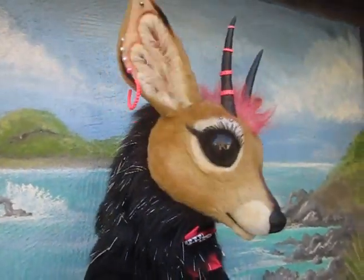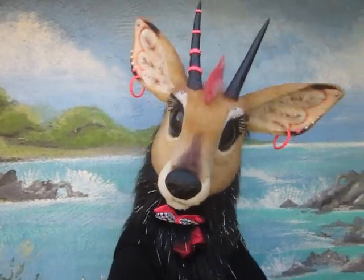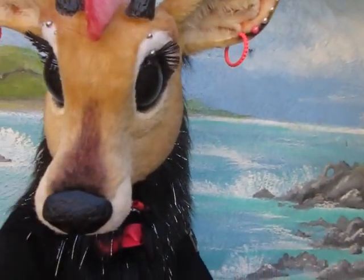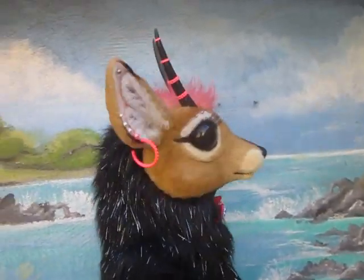For an extra fee, I could turn this into a deer or another breed of antelope. I cannot, however, change it into a natural type creature because of the way the neck is. So it has to stay a punk, goth, spunky, cutesy, weird thing.